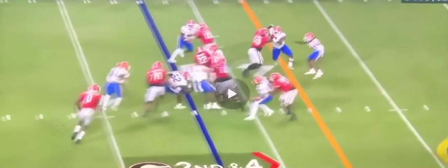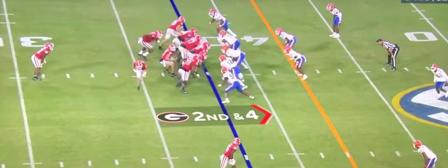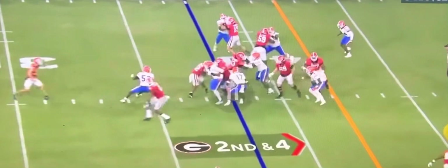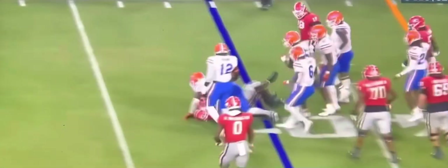You see how he gets off the block quick? Watch how he gets off his block. He's lined up as that nose guard 4-3 defensive tackle there. Watch him quickly. He gets off right there. Bam. That's what I want to see.